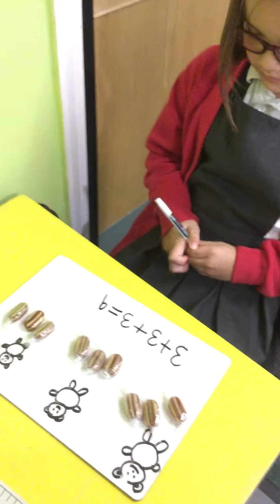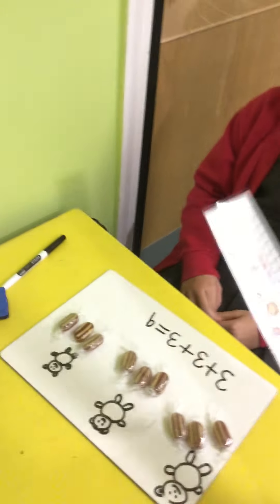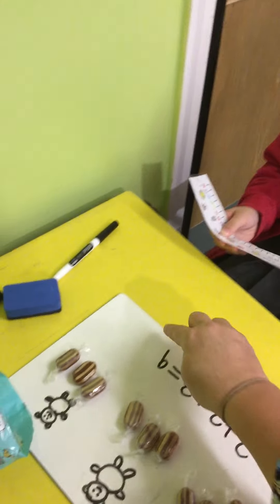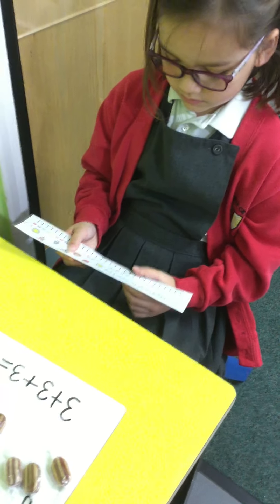Super job! So now we just need to check our answer and see if you're right. Can you show me on a number line how you would check that number sentence to see that it does make nine altogether for me? You can use your pen, you can draw in the number line if you want because it's easier, isn't it?